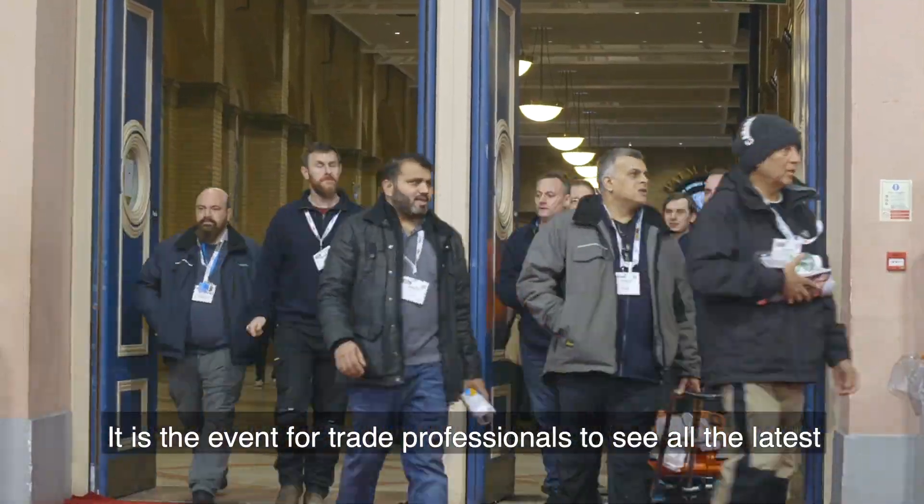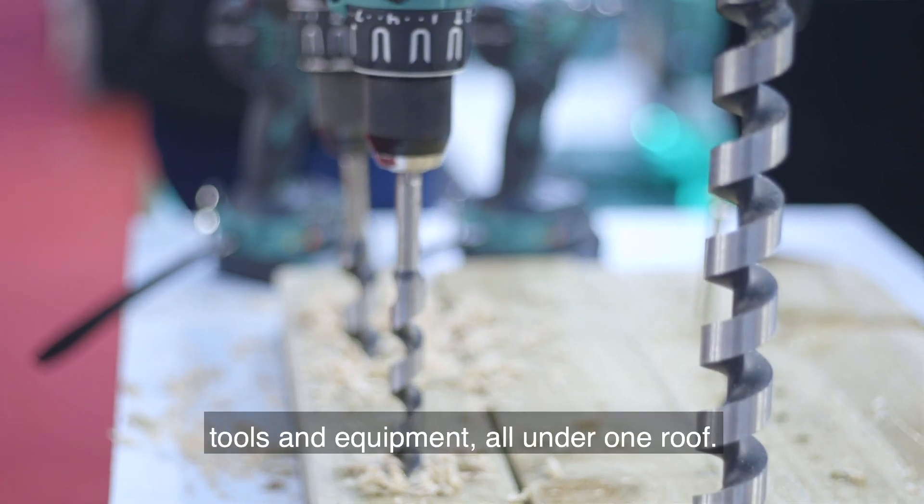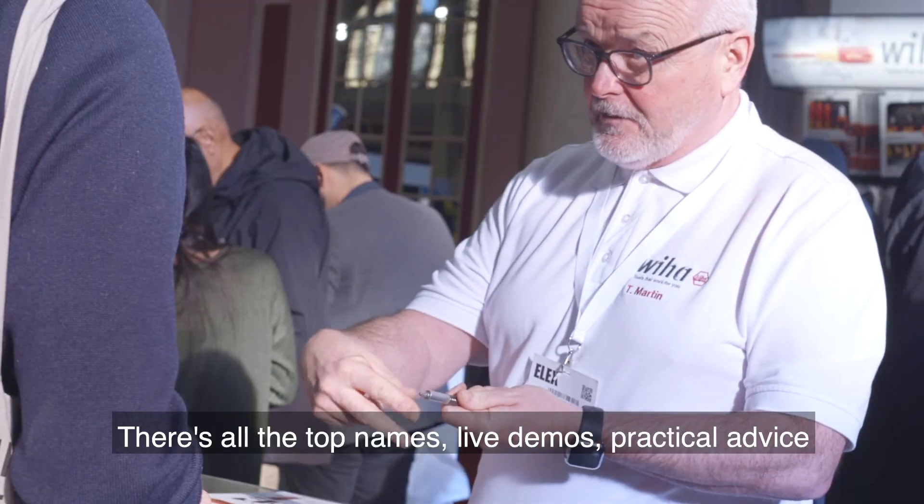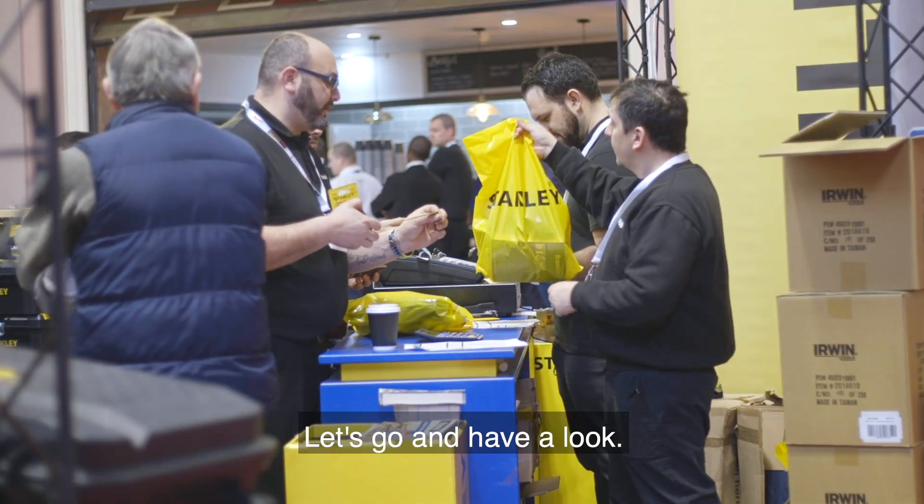Welcome to Professional Builder Live. It is the event for trade professionals to see all the latest tools and equipment all under one roof. There's all the top names, live demos, practical advice and great discounts. Let's go and have a look.